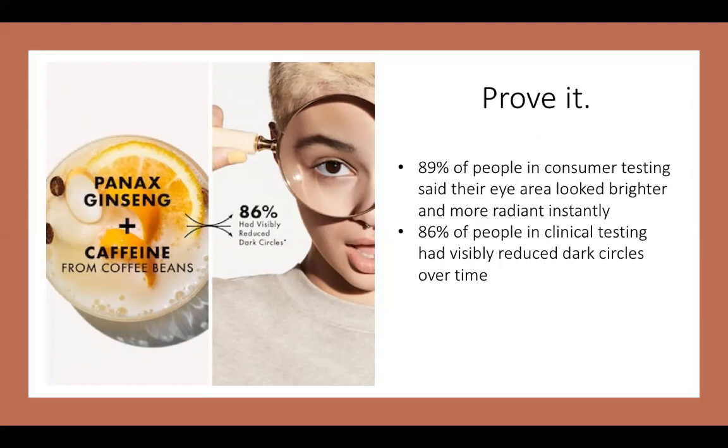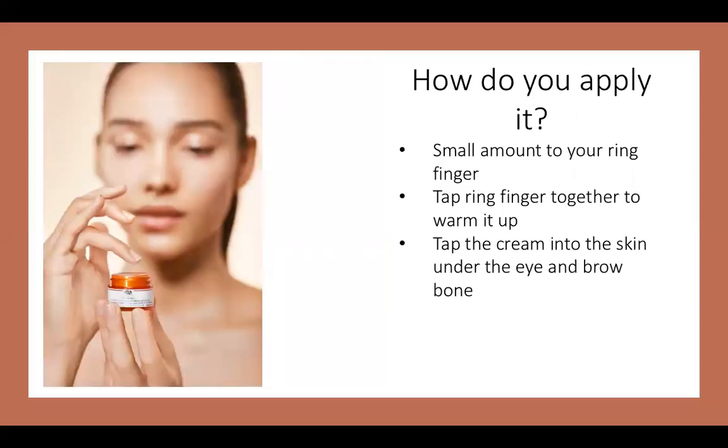A common question I get quite often is how do you apply eye cream? How I apply it is I take a little bit — a very small amount, probably the size of a pea — and I apply it to my ring finger, just as this beautiful girl is doing it here. I massage it a little bit or tap it between both of my ring fingers to warm it up before I apply it to my under eye and my brow bone. The reason I use my ring finger is because your ring finger has the lightest touch out of all your fingers, and your eye area is a very sensitive part of your body, so you really want to be gentle in that area.